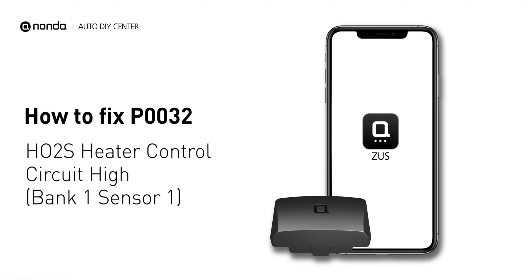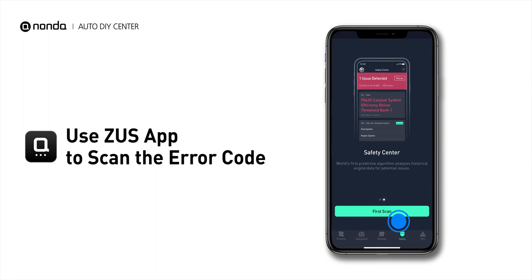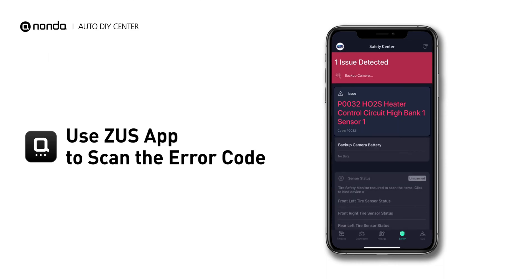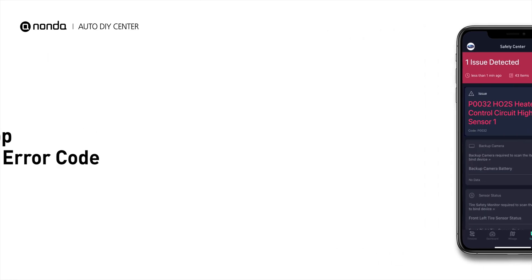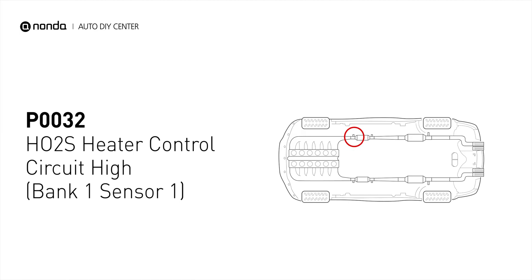If you are getting a P0032 error code, this video is going to show you one practical solution to fix the error code at home. Use the Zeus app to scan your vehicle and see the error code P0032. This code may be triggered when your vehicle's control module detects a fault in the heater circuit and oxygen sensor bank 1 sensor 1.